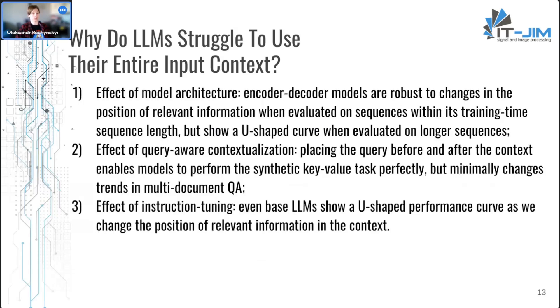In summary, encoder-decoder models are robust to changes in the position of relevant information, but only within their training-time sequence length — on longer sequences they again show U-shaped performance. Query-aware contextualization enables perfect synthetic key-value retrieval but minimally changes multi-document QA performance. And even base language models show a U-shaped performance curve as the position of relevant information changes, suggesting this is a fundamental limitation not solely caused by instruction tuning.